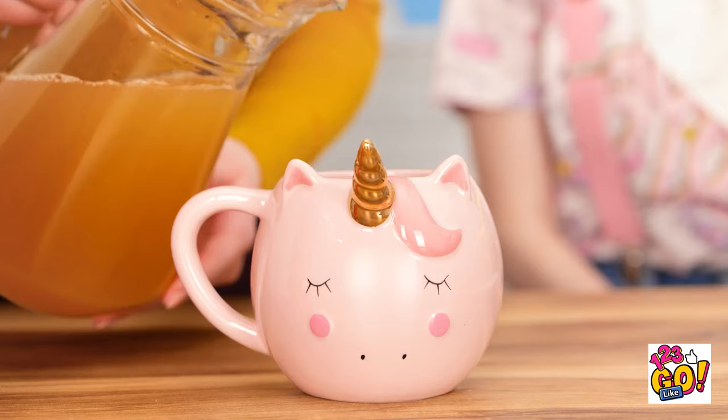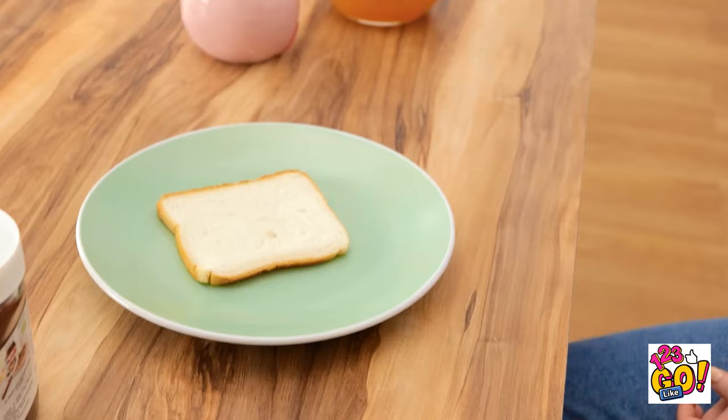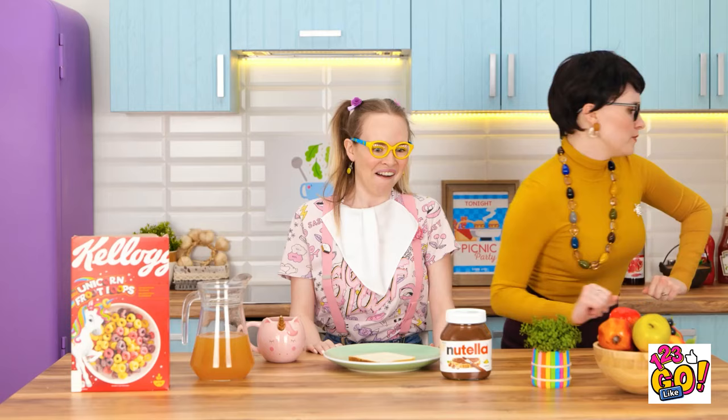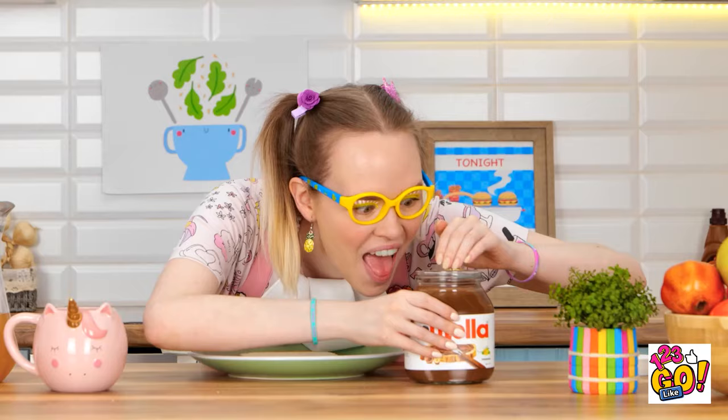Breakfast time! I'll pour your juice, sweetie. And it's in my favorite cup! Mmm! Chocolate! Now where's the spoon? I'll be right back. It's just me and you, chocolate! It's all mine! Yummy!